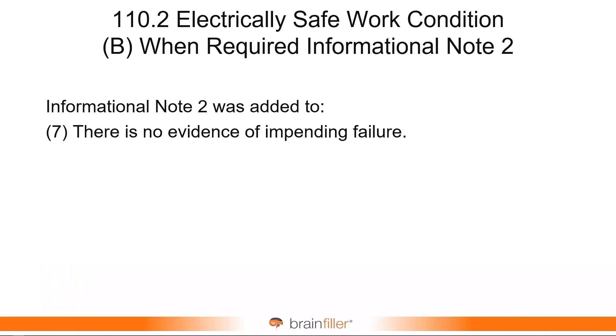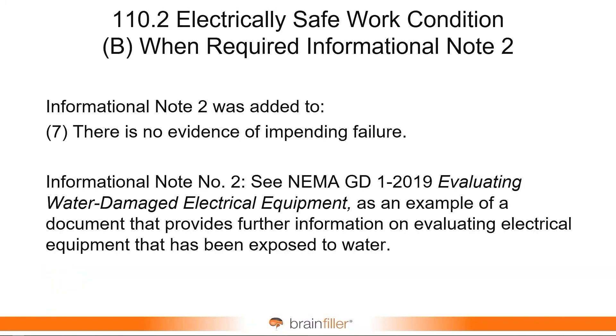There was a new informational note, and the informational note references water damage. So evaluating water damage for electrical equipment — there is a reference to a standard on how to do this.